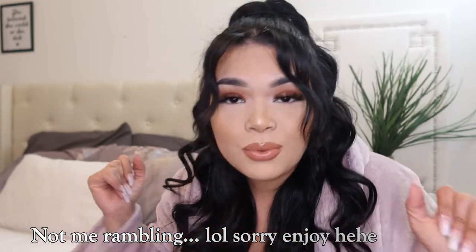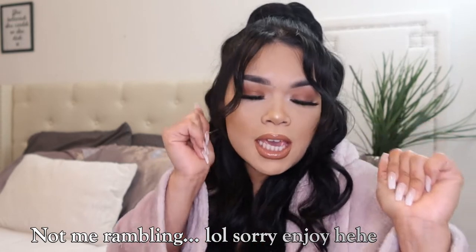If you are new here on my channel, make sure you hit the subscribe button down below so you can join the family. We're on our way to 2K, so help your girl get to 2K. If you love Ross hauls, just subscribe, join the family, because I got a lot of Ross hauls coming your way.